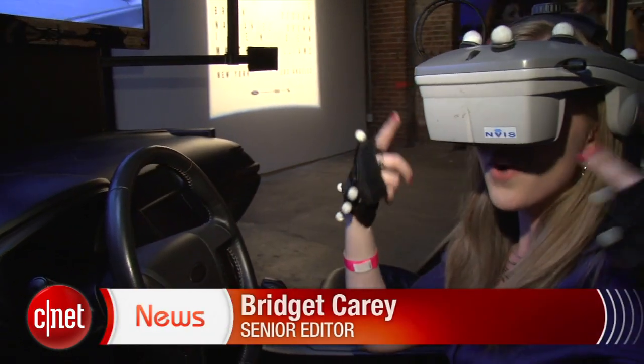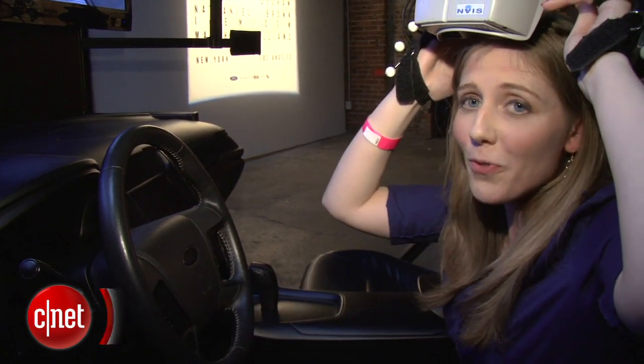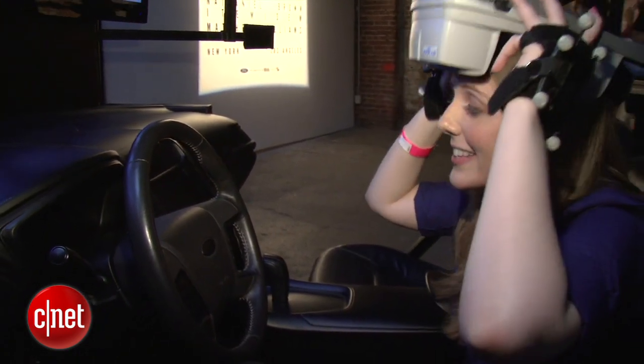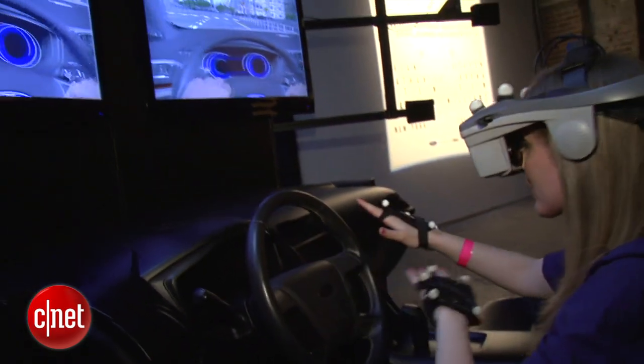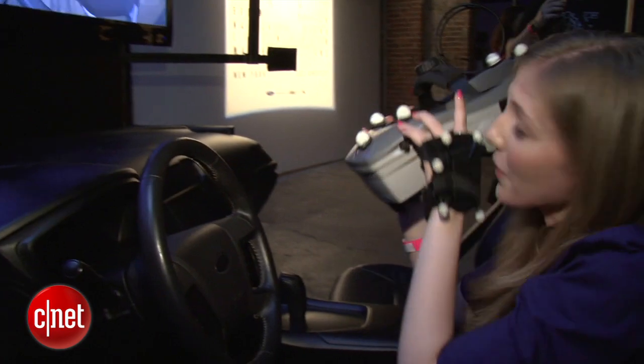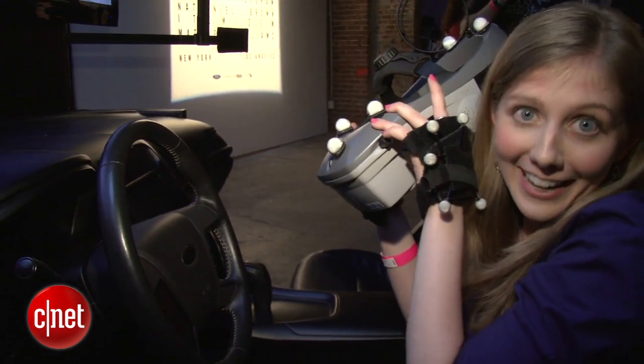You might be wondering why I'm rocking this headgear — I'm inside a virtual Ford Fusion right now. This is the virtual reality technology that engineers use to decide where they want to put every knob on a car before it's made, and we're here to find out more about what use engineers get out of this.